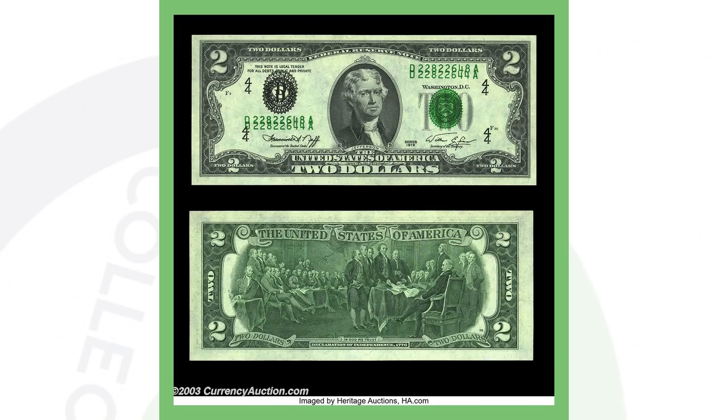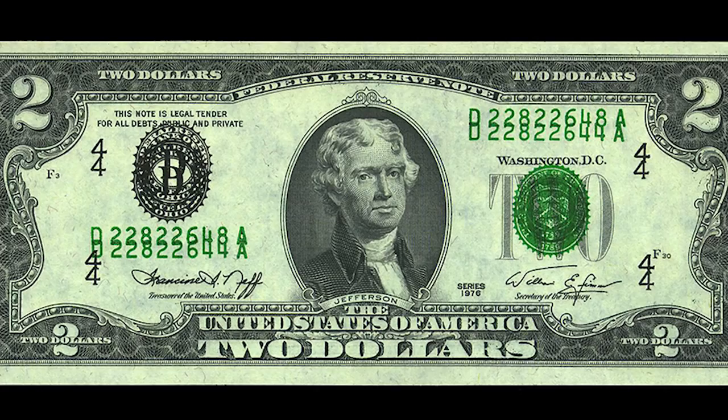Next up is a $2 bill — a 1976 $2 bill. A lot of people have these, however on this one it is a double printing error. You can see that on the serial numbers and on the rest of the design — the seals as well. This bill sold for over $5,700.